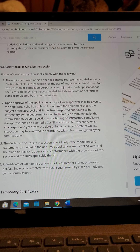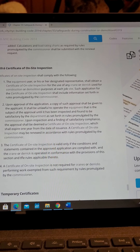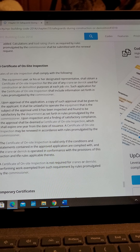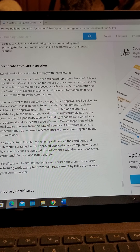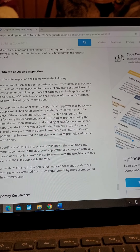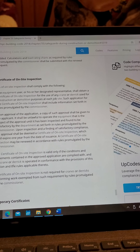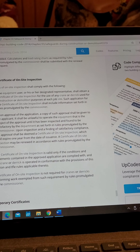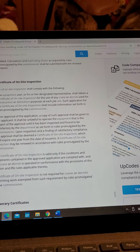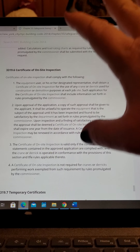A Certificate of On-Site Inspection may be renewed in accordance with rules promulgated by the Commissioner. Item 3: The Certificate of On-Site Inspection is valid only if the conditions and statements contained in the approved application are complied with, and the crane or derrick is operated in conformance with the provisions of this section and the rules applicable thereto. Item 4: A Certificate of On-Site Inspection is not required for derricks or cranes performing work exempted from such requirement by rules promulgated by the Commissioner.